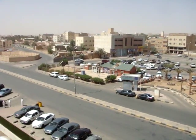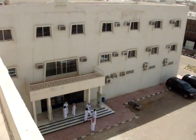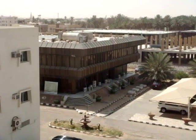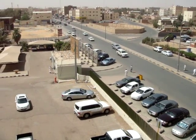Hello and welcome to Sakaka. This is the view from the top of the University building where I work. There's the main entrance, car park, the administrative building, and the front entrance to the campus.